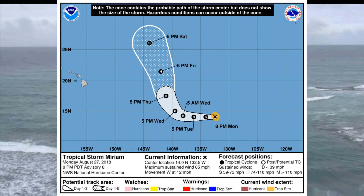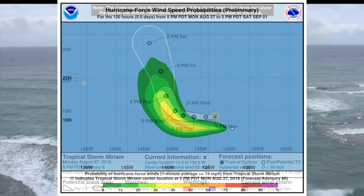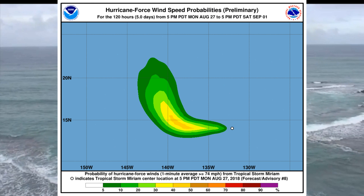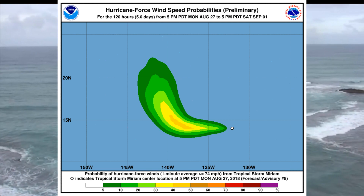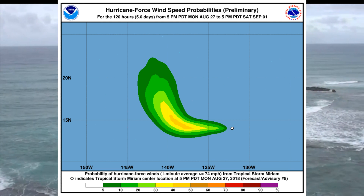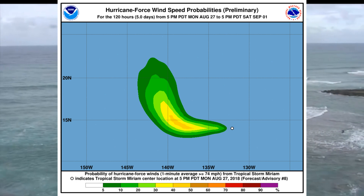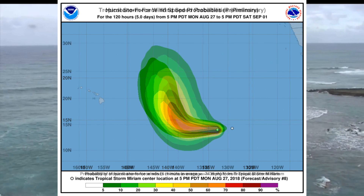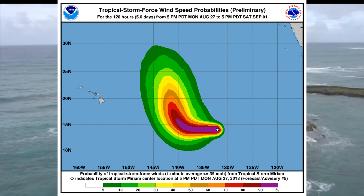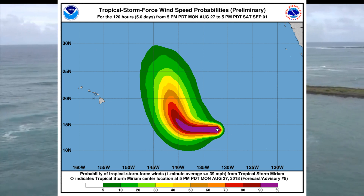Here's the track on the tropical storm, and we can see the wind speed probabilities — this is the preliminary one. Tropical storm force winds extend outward up to 60 miles.